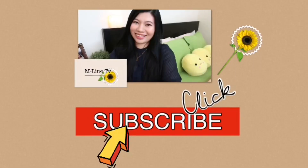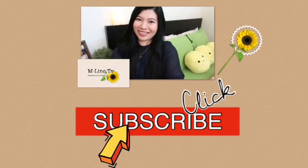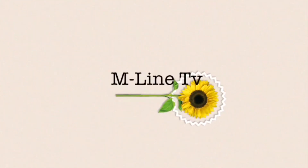Yun lang naman guys. Hope to see you in my next video. Marami pong salamat. Bye!